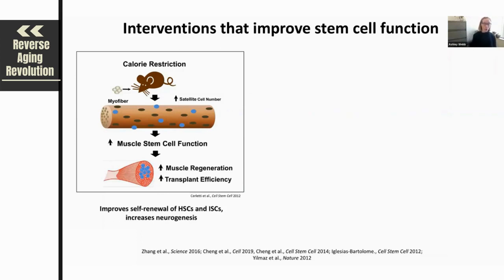That's been shown, for example, in the muscle, where caloric restriction — reducing the overall caloric intake in mice — has been shown to increase satellite cell number and enhance muscle stem cell function. As a consequence, in these animals that have been caloric restricted, there is an increase in muscle regeneration and transplant efficiency.